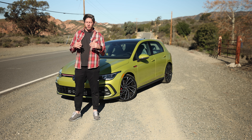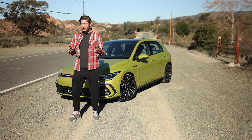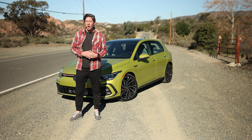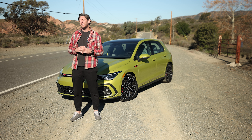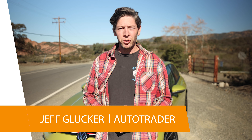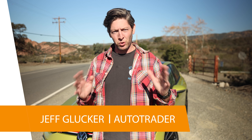Mention the term hot hatch in this country and most enthusiast-minded folks will immediately think of the Volkswagen GTI. It's almost the dictionary definition of the term and we've had a whole lot to love about them since they first landed back in 1976. It's crazy to think that at one point Volkswagen assumed they would make around 5,000 of these as a sort of homologation special. Instead they wound up cranking out over 460,000.